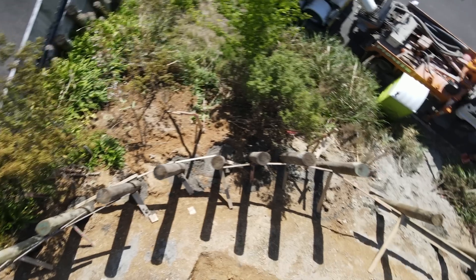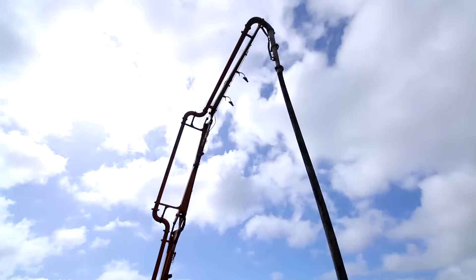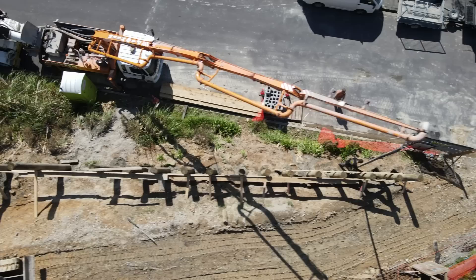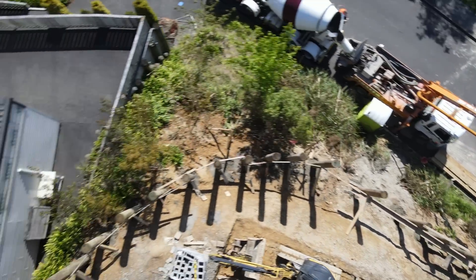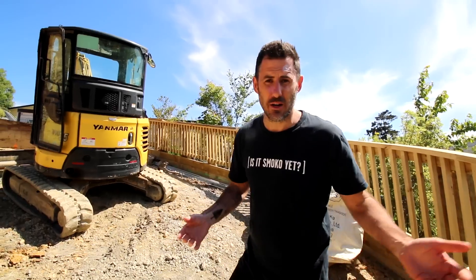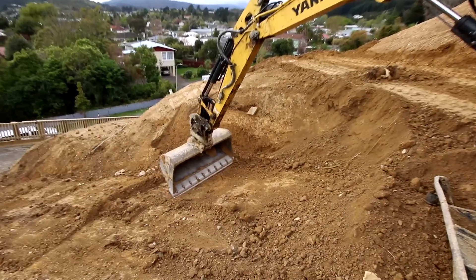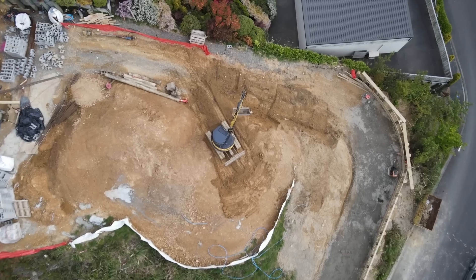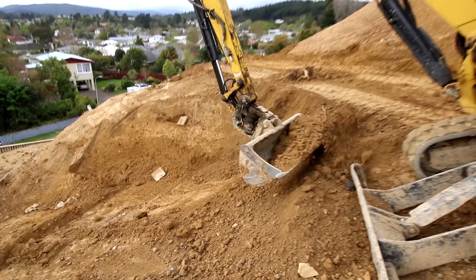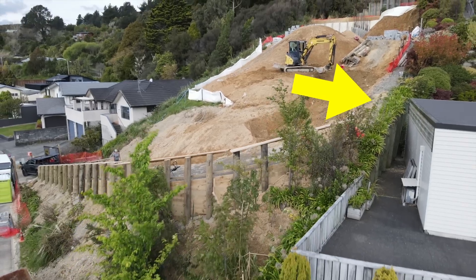We just finished pouring 24 holes for these huge 300mm retaining posts. Let's go and have a look at this retaining wall. When we started our earthworks and started preparing the driveway, we noticed that this wall was going to be an issue.